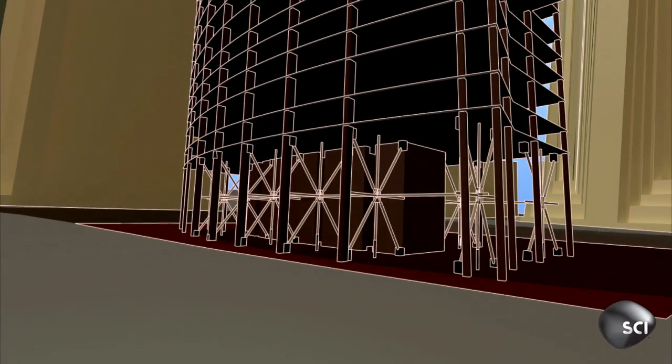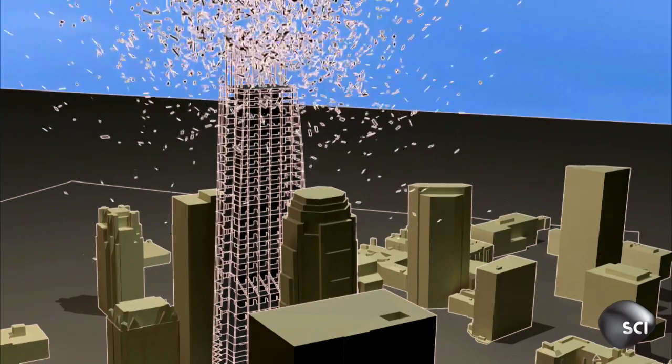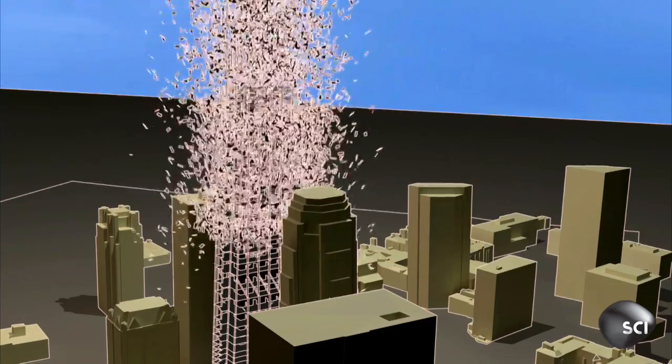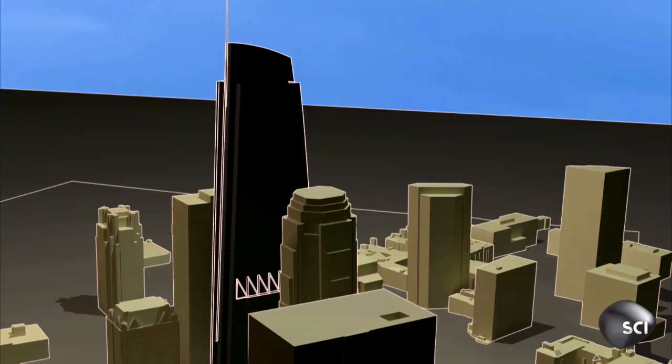The engineers will install shock absorbers to provide a cushion between the spine and the skeleton. These will allow the whole structure to move when the ground beneath shakes.